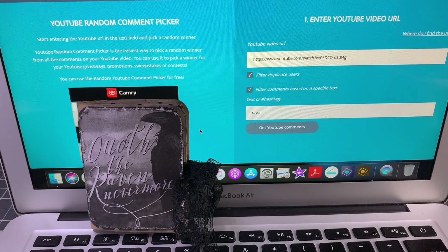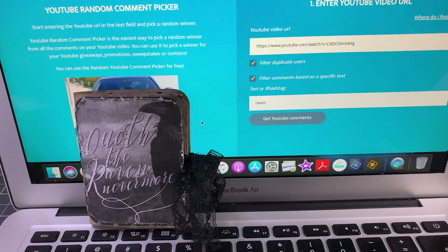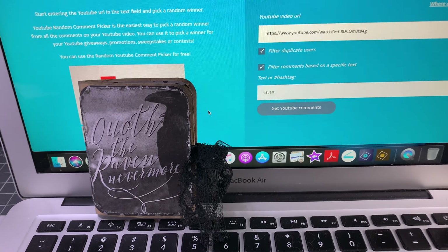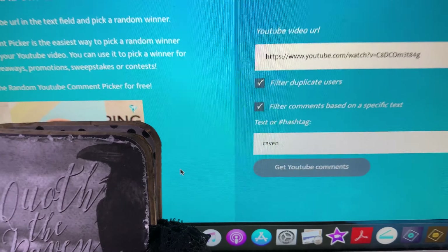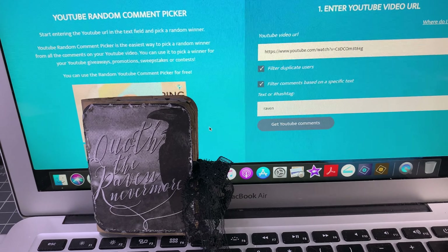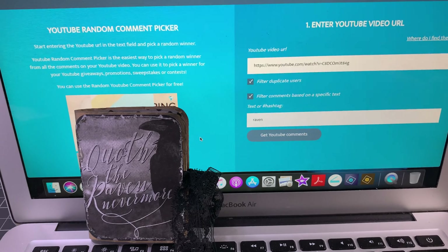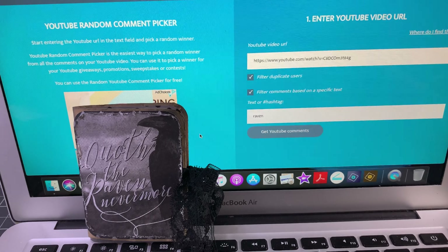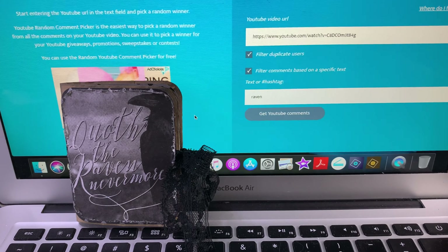At the very end I decided to give this away, and I said if you want to enter, if you even want to win it, just leave a comment. But you have to use the word Raven in your comment, and then I would draw based on the comments that had the word Raven in it. So it was kind of a secret giveaway at the end of a video — I didn't announce it, it wasn't in the title or anything like that. And I think that's fun.